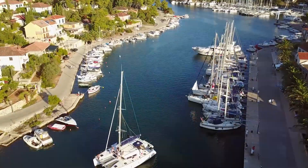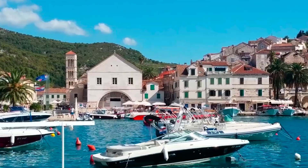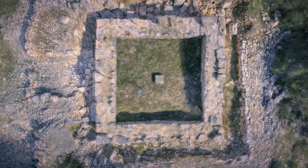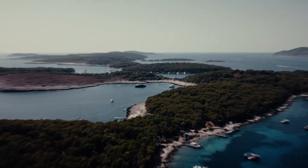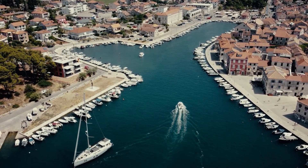Hvar. Just off the coast of Split, the island of Hvar offers a unique blend of history and relaxation. Hike through lavender fields, visit ancient monasteries, and unwind on stunning beaches — this is one of the Croatia spots to visit for a tranquil escape.